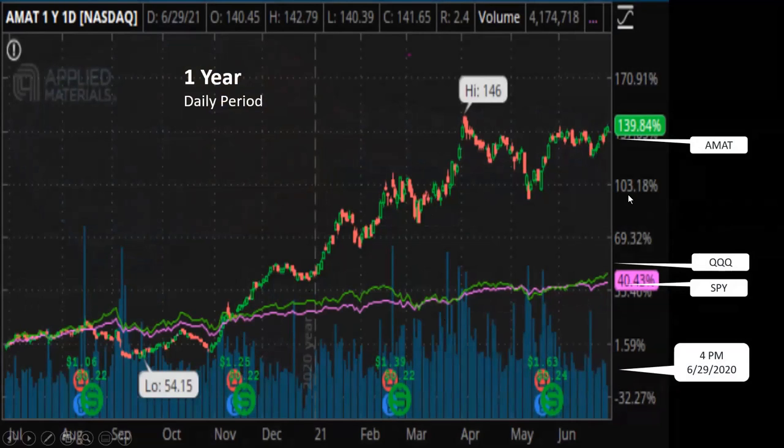This is a daily chart for the last year. We can see Applied Materials, stock symbol AMAT, which is the candlestick chart here, went up by 139% during the last year. SPY, which represents the movement of the S&P 500 index, went up by about 40%, and the same with QQQ, which represents the movement of the NASDAQ 100 index. Definitely Applied Materials outperformed the broad market by a wide margin.